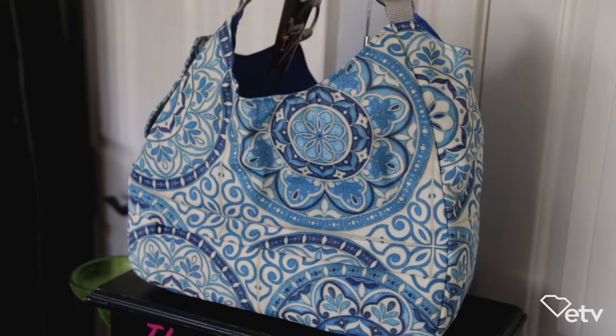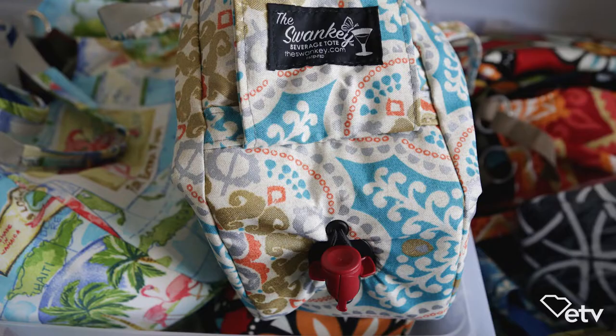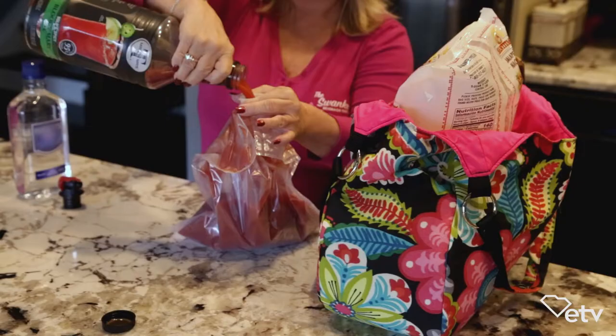The Swanky is a fully functioning tote bag that has a cooler compartment concealed underneath. It keeps any beverage chilled up to eight hours, comes with its own ice brick, and it comes with its own dispensing bag.